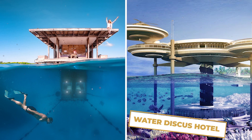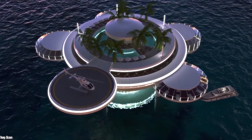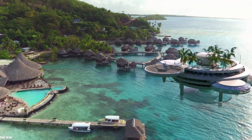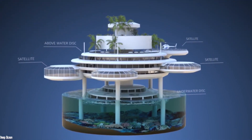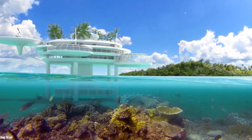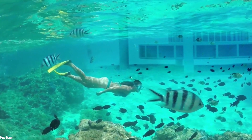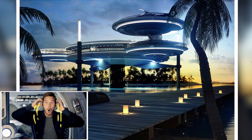You will also recognize the Water Discus Hotel, this futuristic tourist project that was so often talked about a few years ago. Back in Dubai, this underwater hotel looks like a real spaceship. It consists of two spherical buildings, one of which is completely submerged. In this submerged part, 21 suites, a diving center, and all kinds of technologies that will allow guests to explore the seabed are planned to be installed. This hotel is so spectacular that we can hardly believe it.